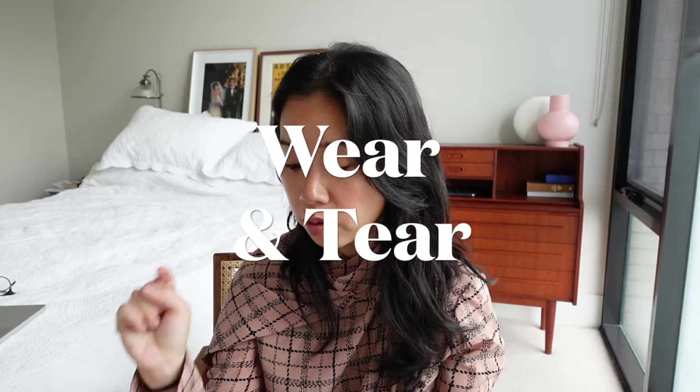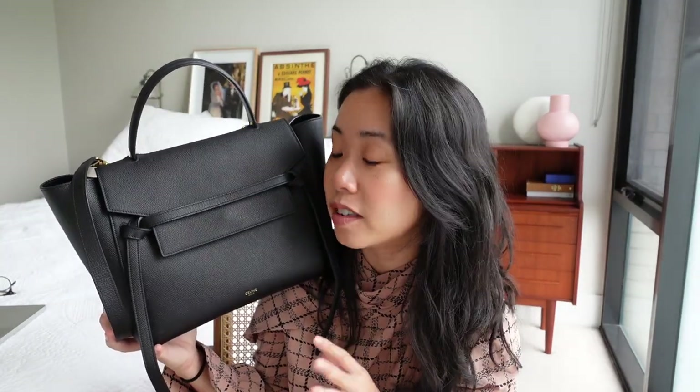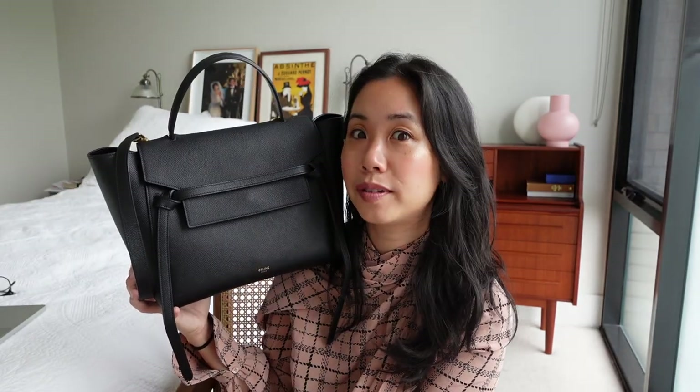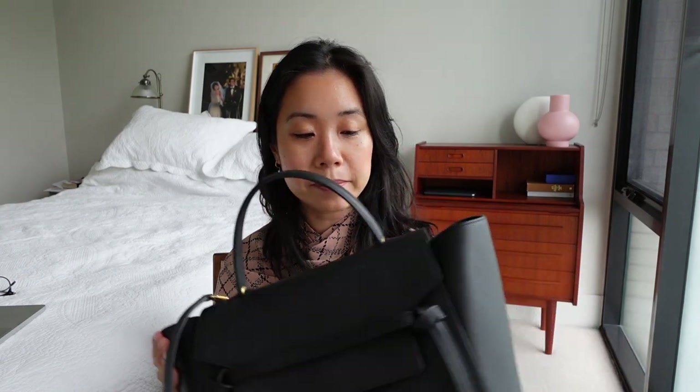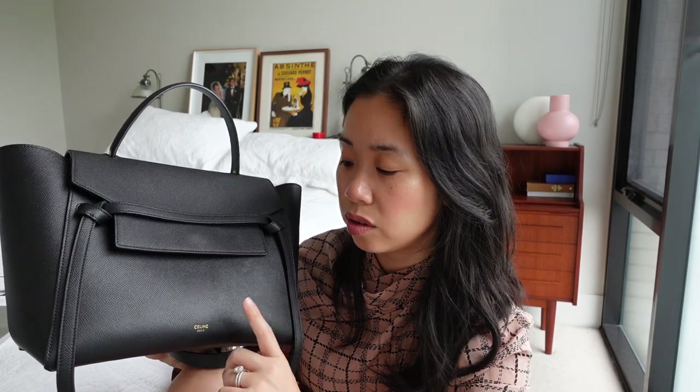Let's talk wear and tear. I got this bag in 2019, about three years ago, and it was a push present. The bag still looks new, and I think it comes down to the fact that it's made of grained calfskin. Grained calfskin leather can be best described as a textured leather with a matte finish. In comparison to saffiano leather — the leather Prada uses, which is heat-stamped with a coating giving it a shiny finish — this is probably a step below that. It doesn't have that shine, but it's still durable, and thanks to the texture, scratches don't show up as easily.